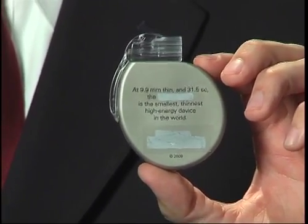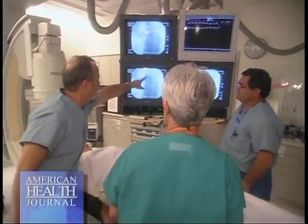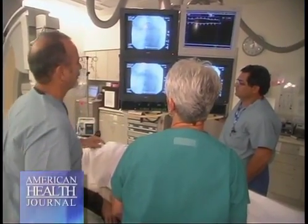The benefits of an EP study and an ablation are that when we do an EP study we can actually diagnose what rhythm the patient is having that is causing their problems. Once we diagnose that, we can do the ablation procedure where we burn or cauterize that abnormal tissue and potentially cure the patient of having that arrhythmia.